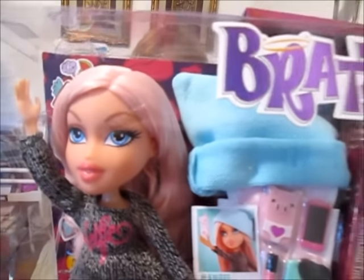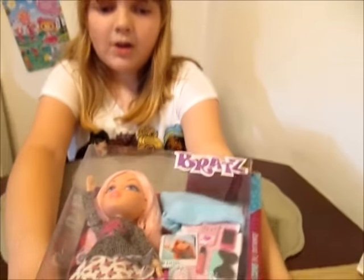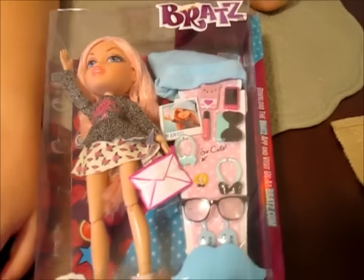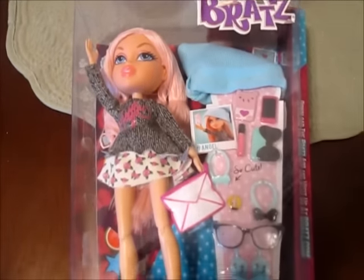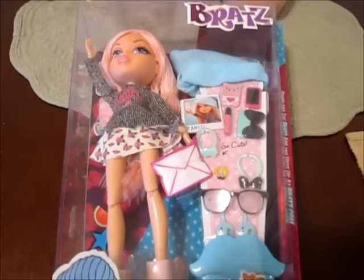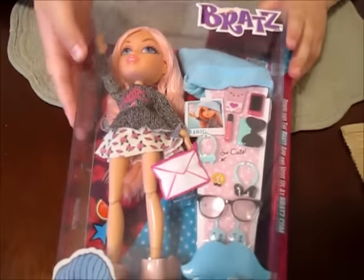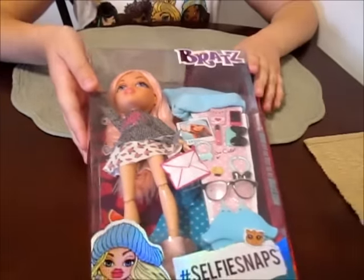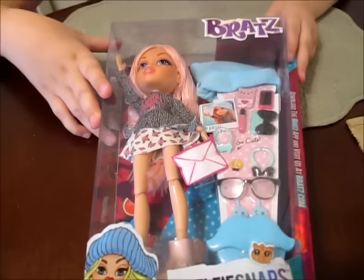Here she is. This is the one we really wanted. We're just loving the Selfie Snaps line, and we decided to review this one first because this is Banana's favorite doll from the line so far. Hopefully they come out with more and more — but for this line so far, this is just your favorite for the Selfie Snaps line.